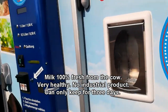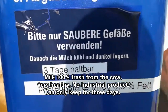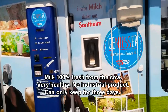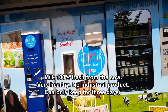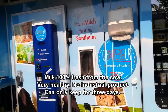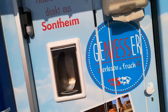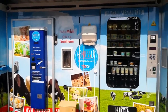The milk is very fresh — you can only keep it for a maximum of three days. This machine has a big advantage: you can use it 24 hours a day, and it is always stocked with very fresh products. You support local farmers instead of big companies, and the taste and health benefits of this milk are much better than industrial milk from a package.